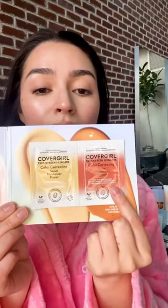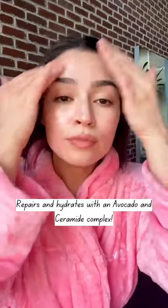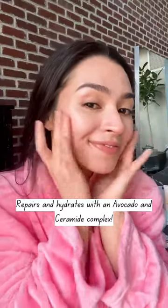and the orange dark spot neutralizer. I'm going to be using the pink total brightening to give my dry skin a healthy hydrated glow. The avocado and ceramide complex moisturizes and repairs my skin barrier, so my skin looks so healthy.